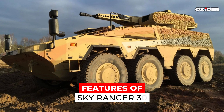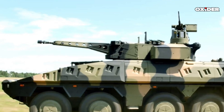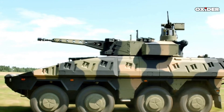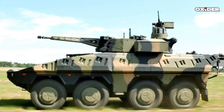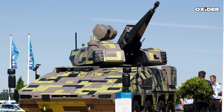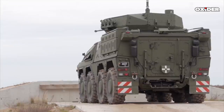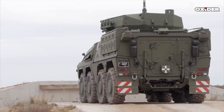The Skyranger 30 is engineered to address evolving aerial threats at close ranges by providing mobility, protection, and firepower. It integrates a 30mm X-173 KCE revolver cannon, surface-to-air missiles, and advanced sensors into a single platform.